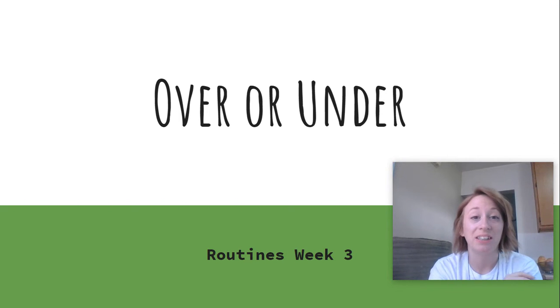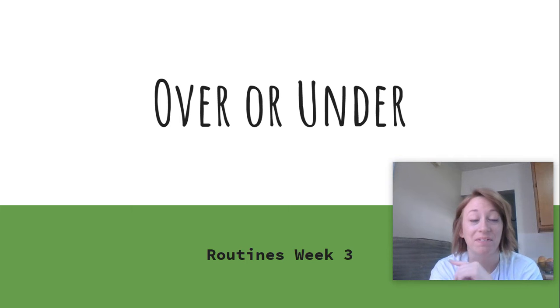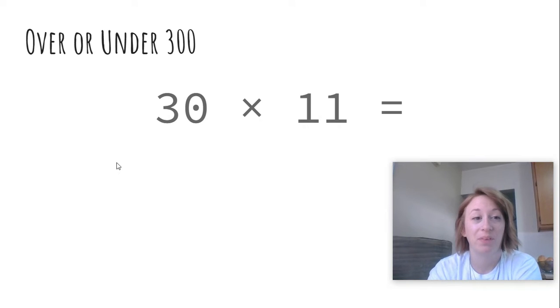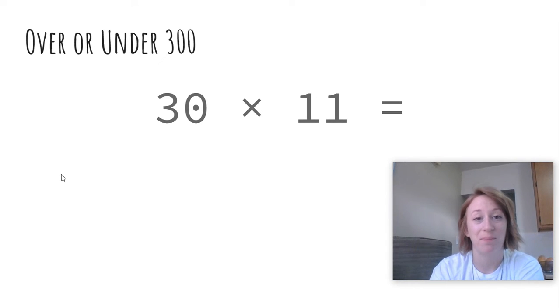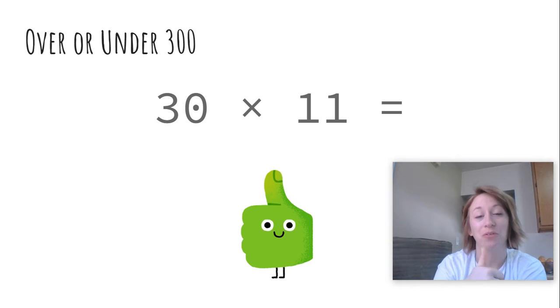Hey scholars, here's our routine for Wednesday, April 15th. Let's quickly review yesterday's routine. We were trying to guess if the product of 30 times 11 was over or under 300. If you guessed over, you're correct. All those scholars who correctly answered over receive an extra point on yesterday's routine. Incredible job.